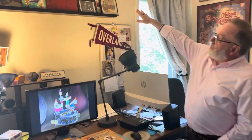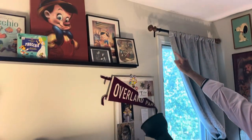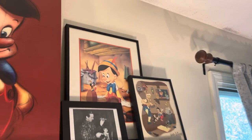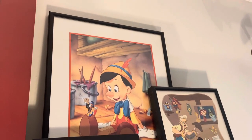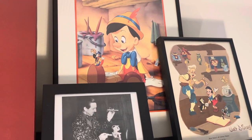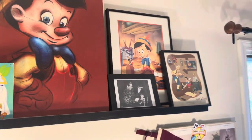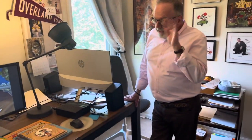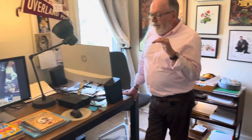With the advent of VHS tapes, when I worked at the Disney Store we would have big anniversary releases of the films. In a clever gift-with-purchase promotion, we would always do some kind of fine arts print. This print with the red cut mat around it was a gift with purchase — if you pre-ordered the VHS anniversary video of Pinocchio, you would also receive this frameable print.